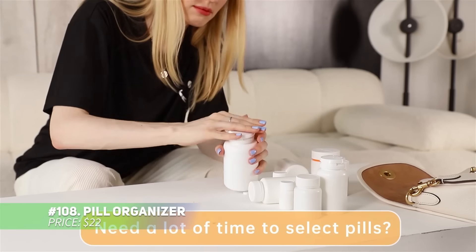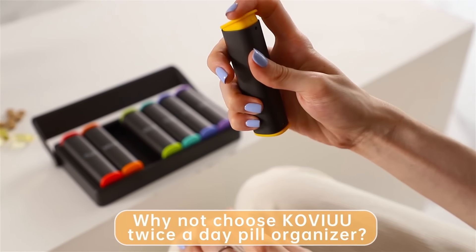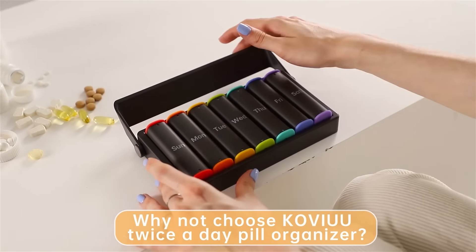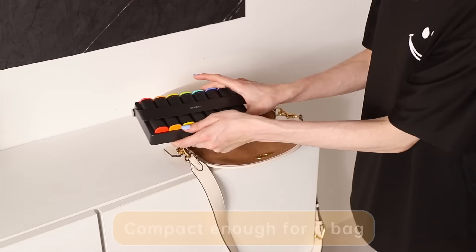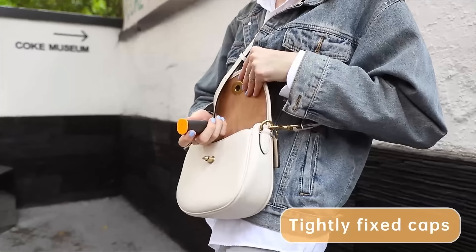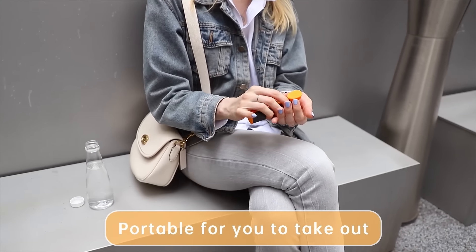This pill organizer keeps your daily medications well organized and easy to manage. Featuring 14 large compartments for morning and evening doses, it holds up to 40 pills per section. Its durable handle rotates smoothly for quick access, and the removable compact compartments fit neatly into a purse or pocket for convenience on the go. Simplify your medication routine, even when traveling.